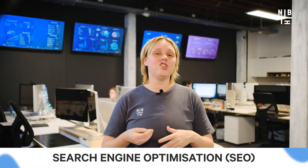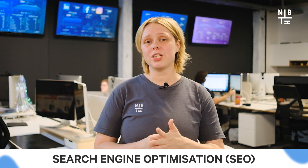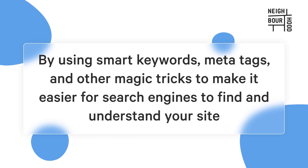Then of course, we have search engine optimization, or SEO. Website development doesn't just make your site look great — it can also give your SEO a massive boost. A well-optimized website can help you climb to the top of search engine results pages, trumping your competition, by using smart keywords, meta tags and other techniques to make it easier for search engines to find and understand your site.